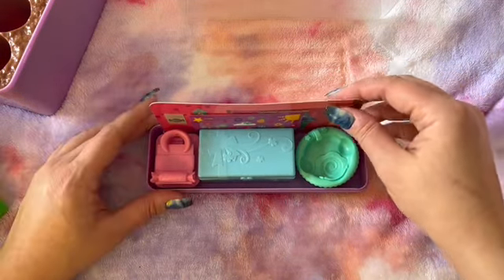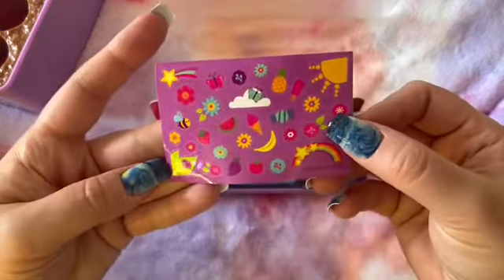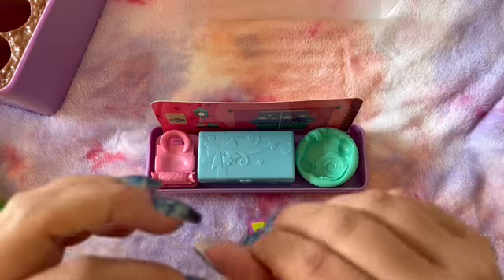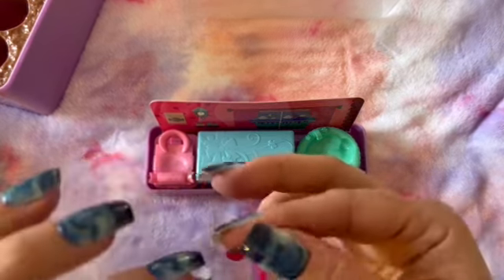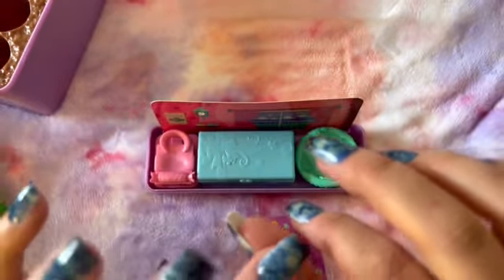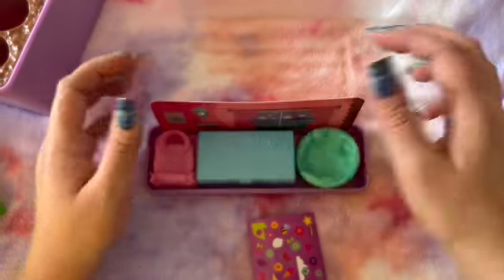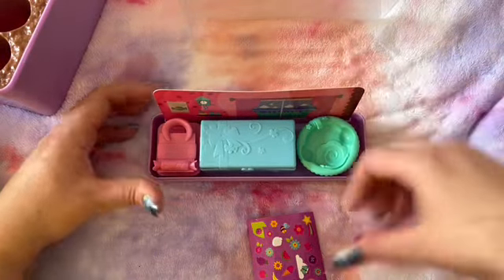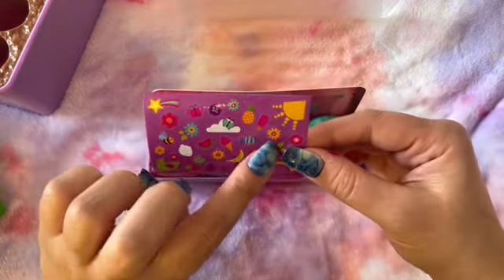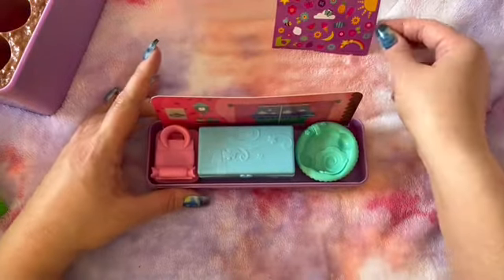Let's see what we got. These are some adorable little stickers. I am going to put a little strawberry sticker on my thumb because I have a boo-boo that I would like to cover, and I didn't have any fun band-aids, so I'm going to put that there. And we have a star, a shooting star, a butterfly, some ice cream, and a rainbow. Very cute. So we got our stickers.